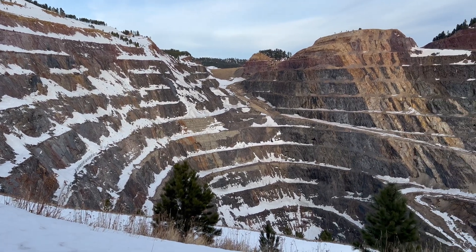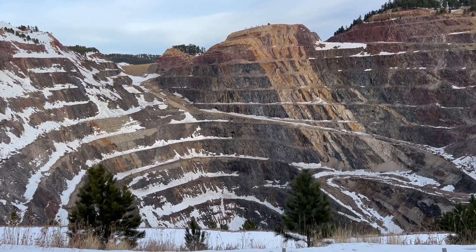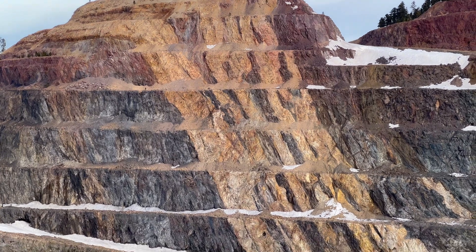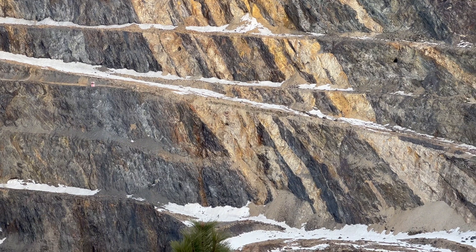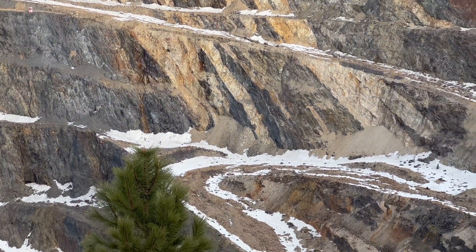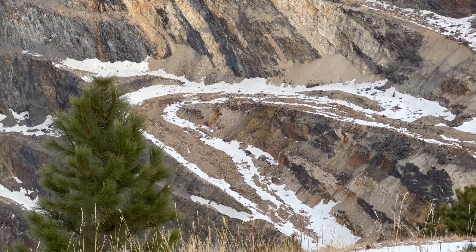These sediments were compressed and folded and deformed when North America was being assembled for the first time back 1.9 billion years ago. The sides of this pit also expose an enormous cross-section of Earth's history, because the big prominent white stripes in the sides of the pit are much, much younger — those are 50 to 60 million-year-old rhyolitic volcanic intrusions. These are magmas that intruded these ancient rocks at some time when the Black Hills were first starting to uplift around that time.